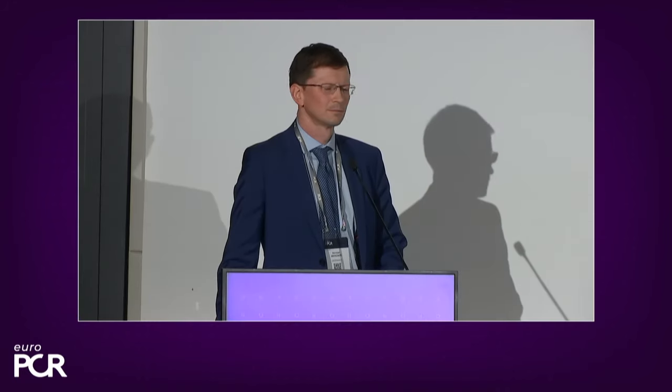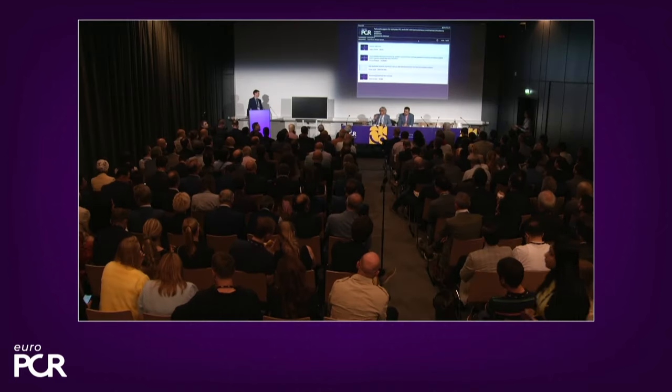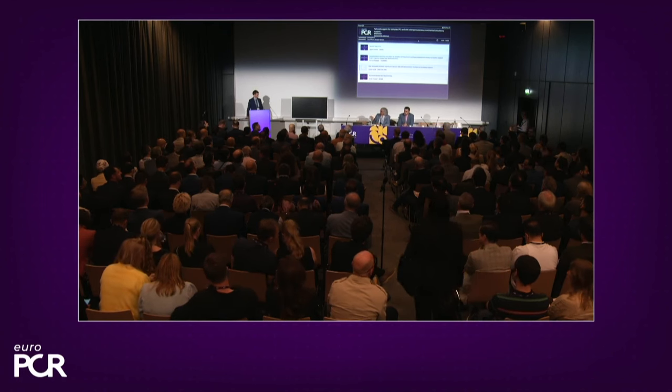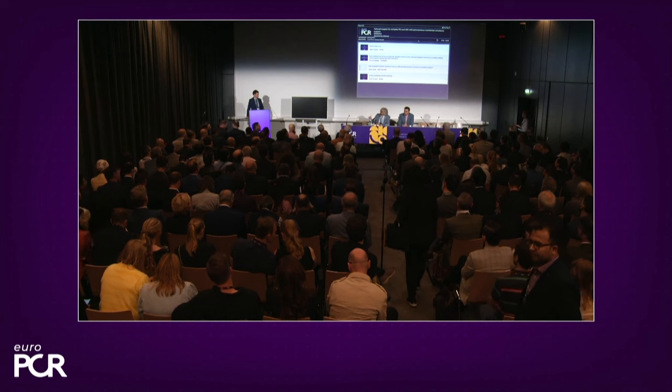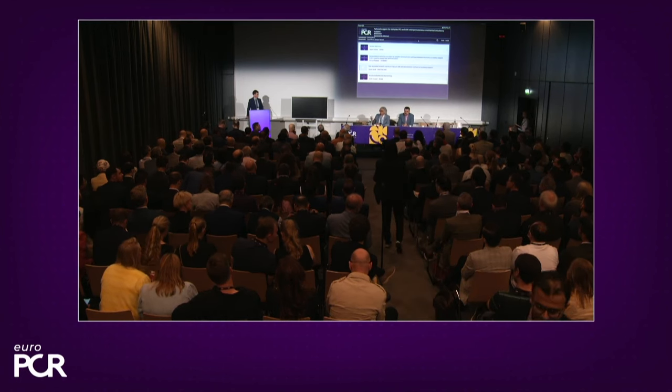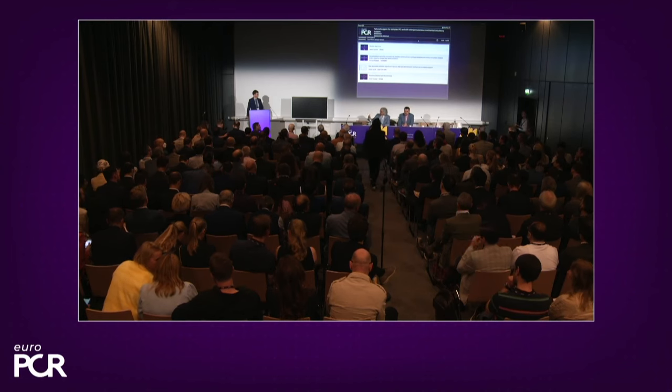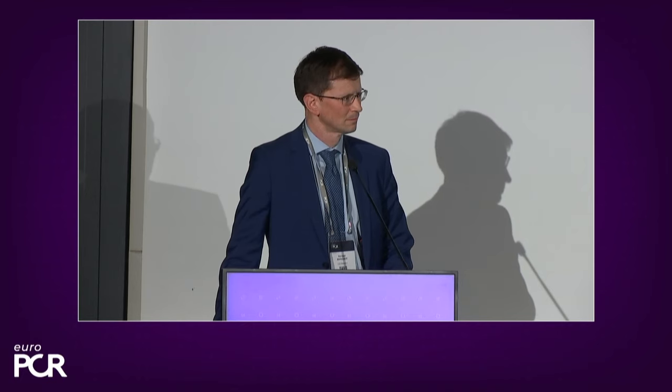How many of you have already had experience with Impella? For people getting into the technique, what are the key aspects of making a safe puncture? What would you recommend for proper assessment of vascular access, and the basic set of rules to make it safe and successful?